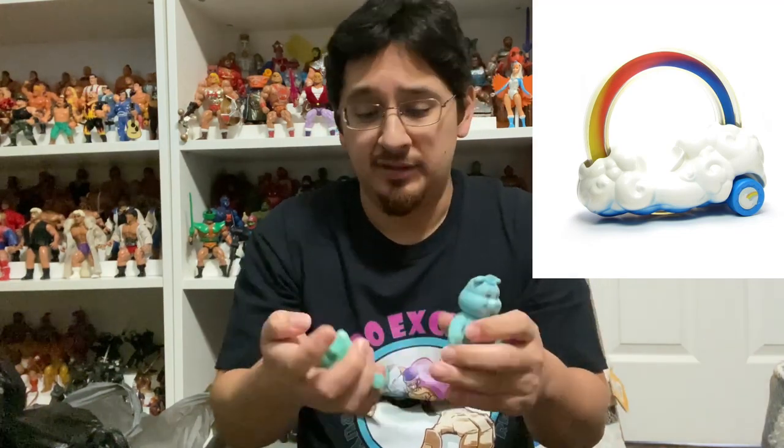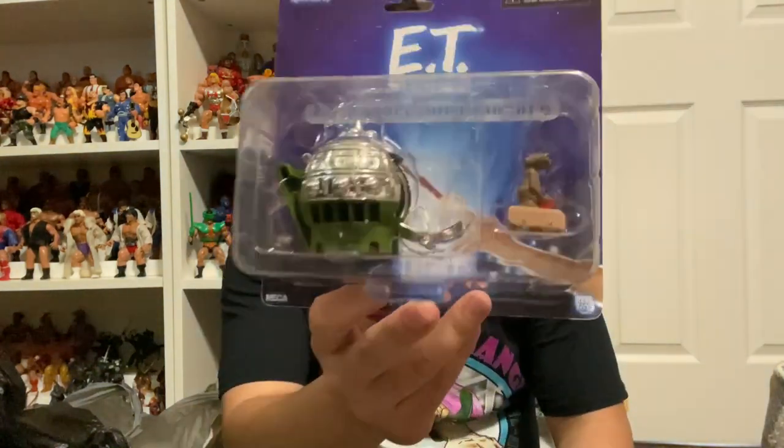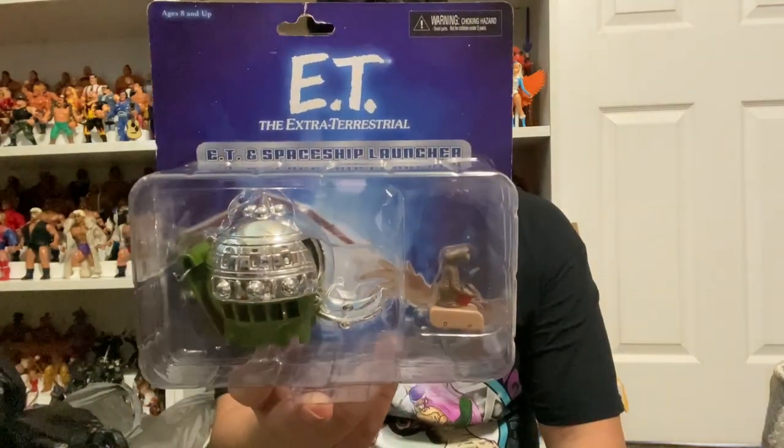All right, now we're going to get into my girlfriend's pickups. First up are these Care Bears — she picked up two little Care Bears for her collection. When we went to Super Happy Incredible Toys she picked up the Care Bears vehicle, the little cloud car with the rainbow. Now she's picking up these articulated Care Bear action figures. She also picked up all that ET stuff you saw in the video. This one right here is made by NECA — it's the ET Spaceship Launcher. The little spaceship is all chromed-out metal, which is awesome, and you put a little ET inside and he shoots out.